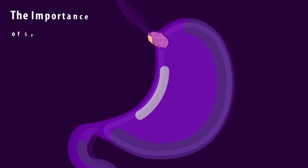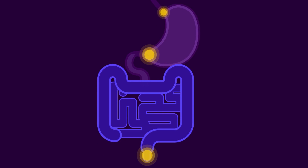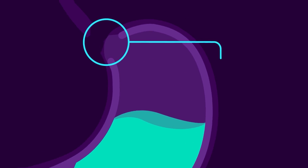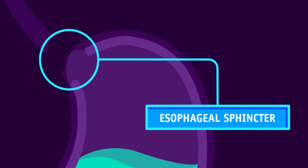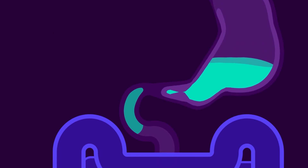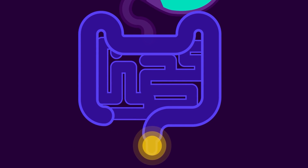The importance of sphincter muscles. Three types of sphincter muscles help in the digestive system. At the junction of the esophagus and the stomach is a thick ring of circular smooth muscle that prevents the movement of food from the esophagus into the stomach — it is called the esophageal sphincter. Another sphincter muscle, the pyloric sphincter, directs the passage of food from the stomach into the intestine. The third sphincter muscle surrounds the anus.